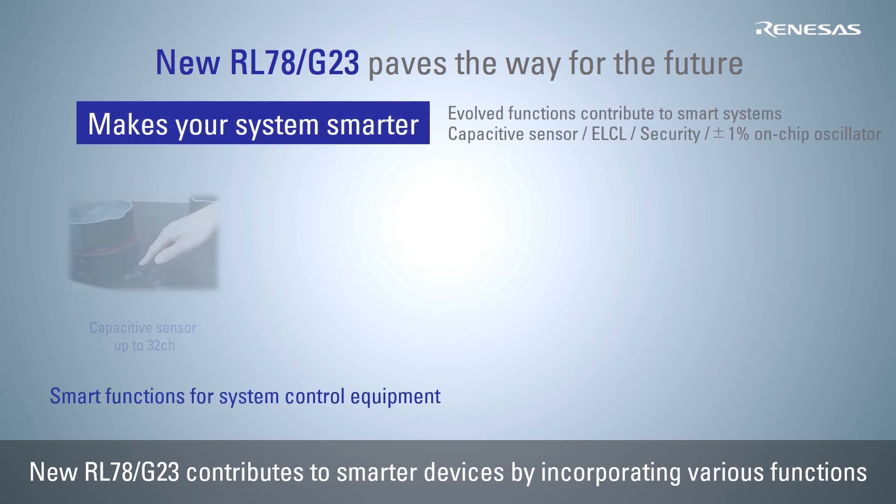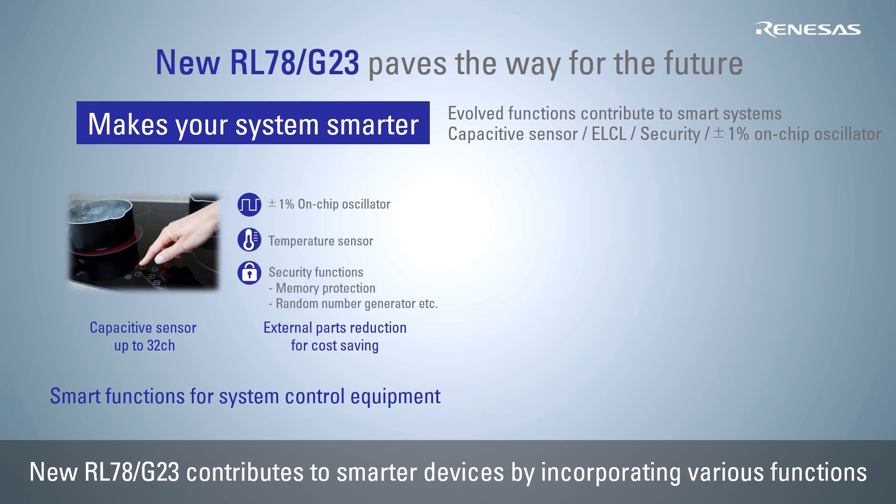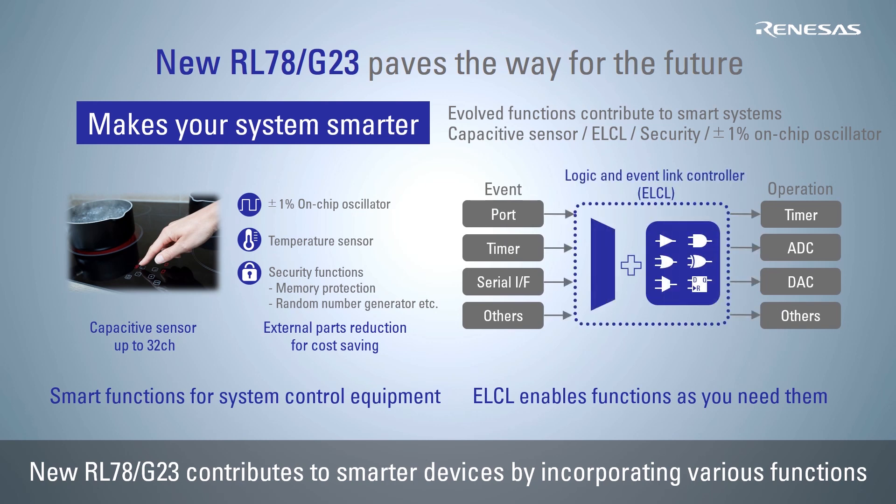The RL78 G23 supports a capacitive sensor function, an on-chip oscillator with 1% accuracy, security functions, and a logic and event link controller function that can link peripherals to realize functions that meet the customer's needs. This reduces the number of external components and makes your system smarter.